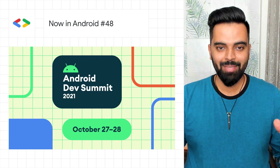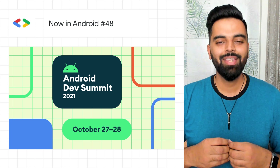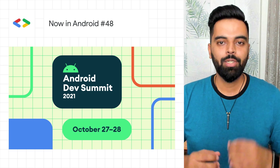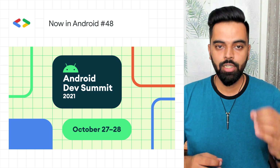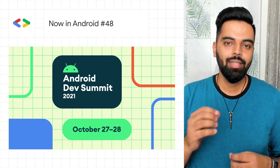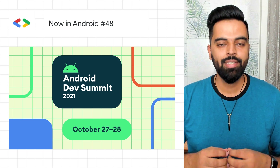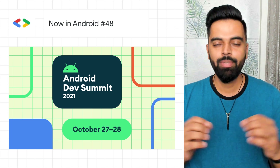The Android Dev Summit is happening on October 27th and 28th. This year's theme is excellent apps across devices. The summit will be an opportunity for you to learn about the development tools and APIs to create better apps that run across billions of devices, including tablets, wearables, and more.